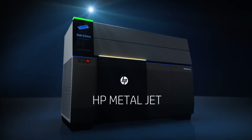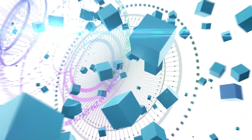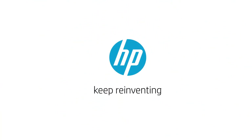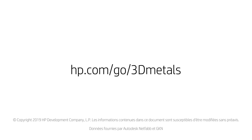HP MetalJet Technology. Reinvent opportunities.